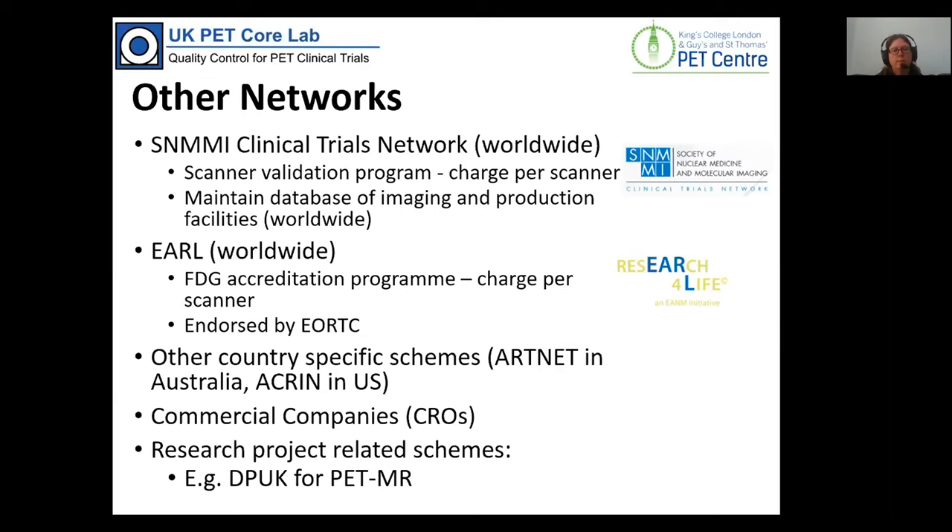One difference to note is that the large American and European study accreditation labs only provide accreditation — they don't collate data or provide a real-time data review process. You can sign up and get accreditation from these organisations, and they charge on a per-scanner basis, meaning a PET centre itself pays for the accreditation rather than the trial and can use it across multiple trials. Our model is that the trial pays for the accreditation, so we only provide it for trials we have contracts with.